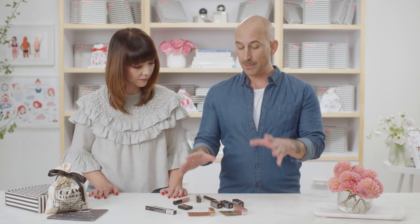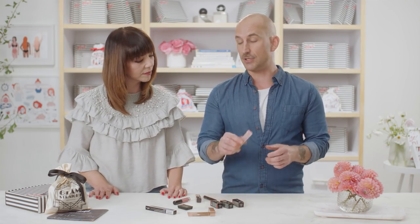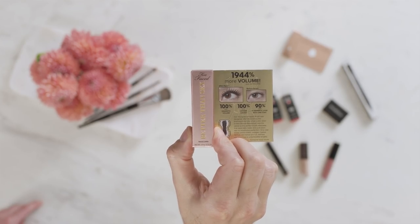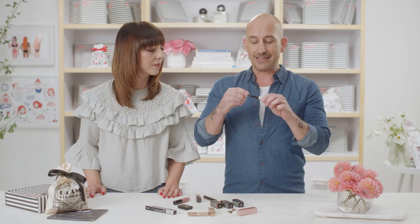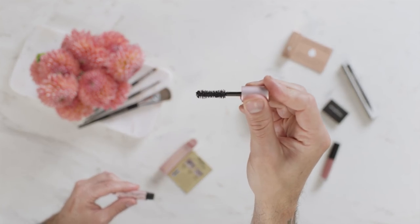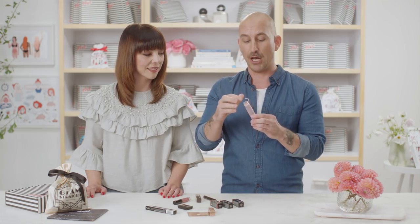Next up, keeping with eyes, we're gonna go into Too Faced Better Than Sex Mascara. Many of you know this — it's a cult classic. It's got this incredible hourglass wand which really helps to build that volume, bring those lashes up and keep them separated. This is an amazing mascara, always in my kit.